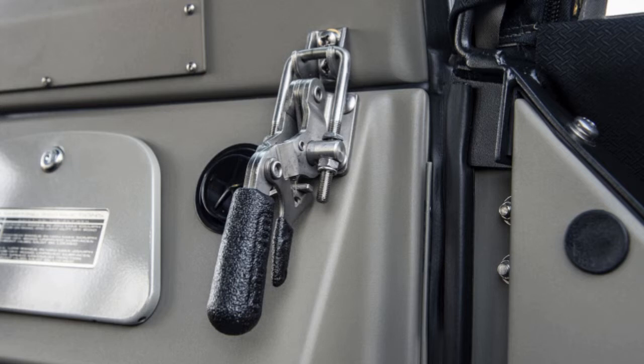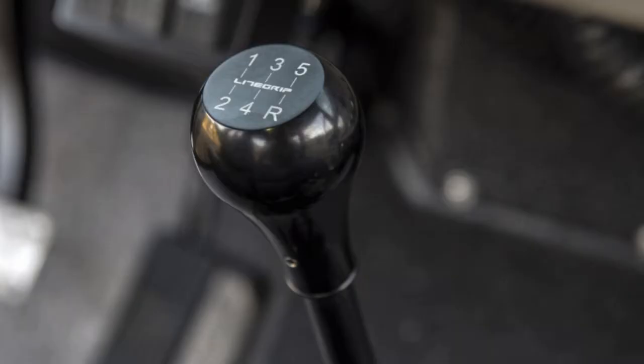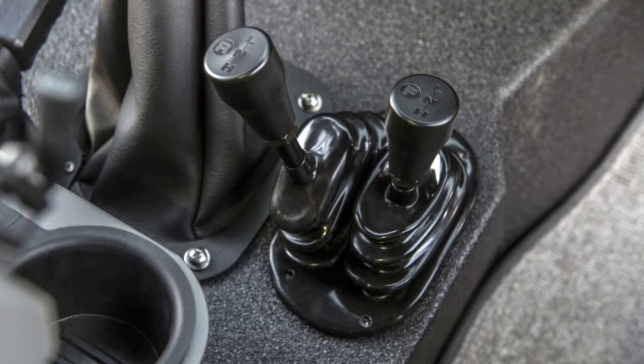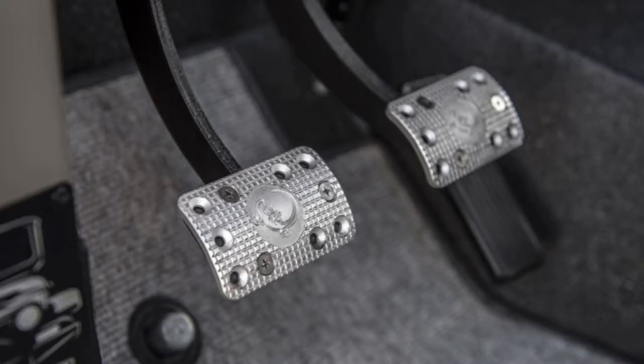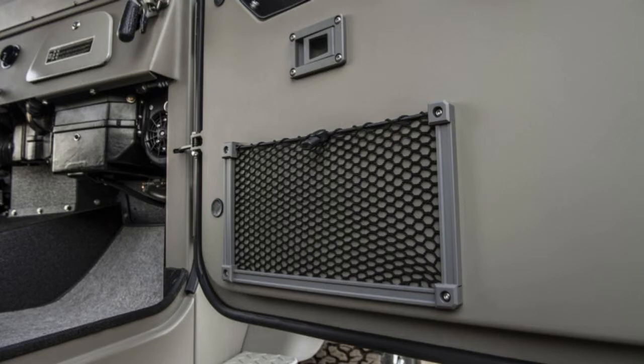Those familiar with the Toyota FJ40 models will be able to easily spot the design cues inspired by the originals, from the white headlight bezel, to the stainless windshield frame and hood hooks, to the rear tire carrier. The front and rear bumpers are painted in a silver hue inspired by the original, but are powder-coated and then clear-coated to discourage scratching. There are also LED headlights and taillights, with the headlights redesigned to fit in with the vintage look.